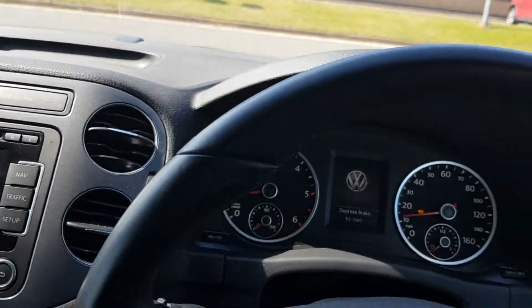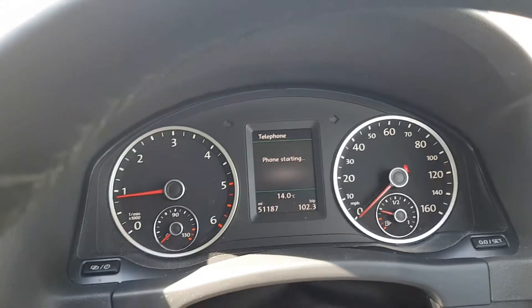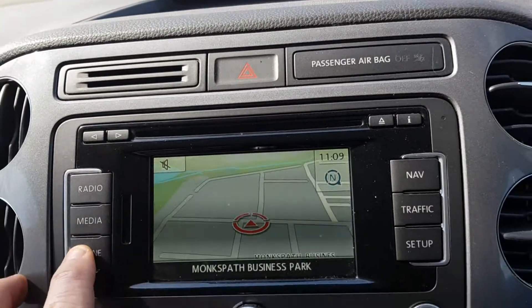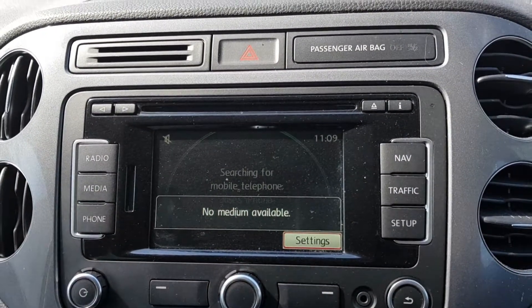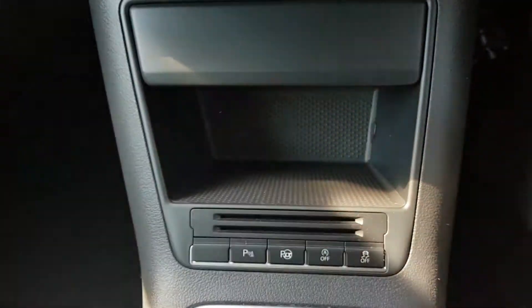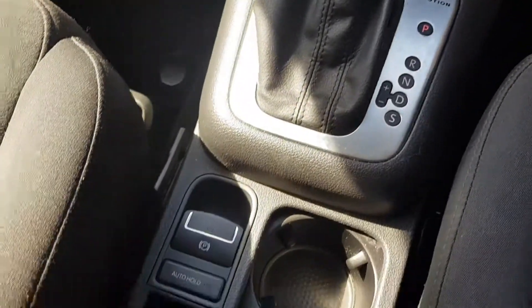Let's have a look at some of the spec now. Here's your mileage — just a touch under 51,200. This has got everything you're going to want or need: sat nav, Bluetooth with audio streaming so you can stream your music off your phone, climate control, stop-start, and it's also got the park assist which will do the parallel parking for you.